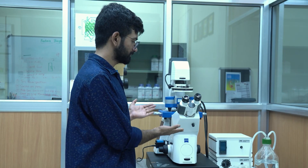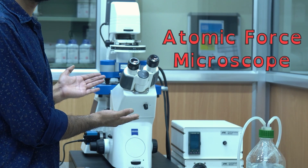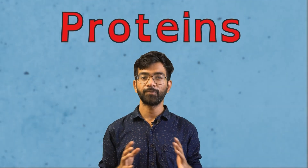So I use one of the force based techniques using this instrument called atomic force microscope, in short AFM. But what do I study? Well, I study one of the most interesting molecules of life: proteins.